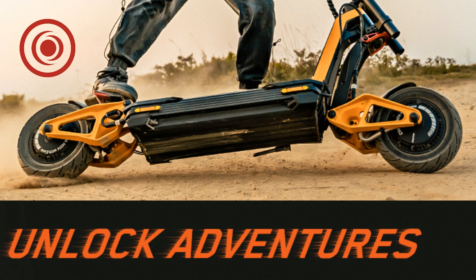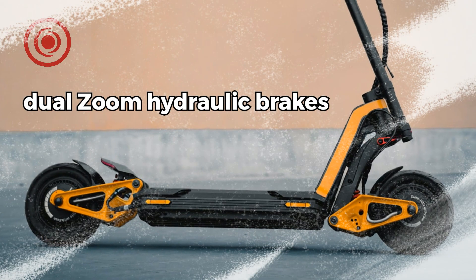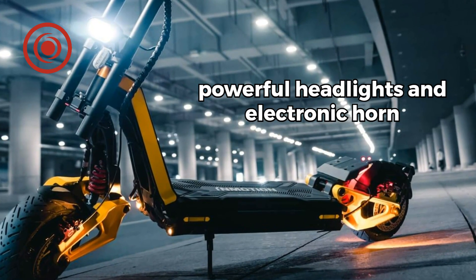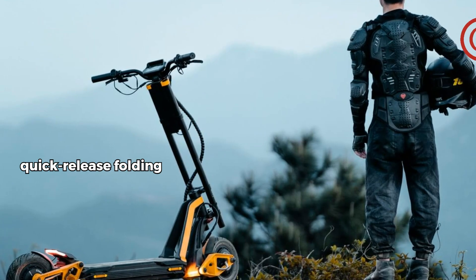Experience precision with the half-twist throttle and stay informed with the clear 4.2-inch LCD display. Safety first — reliable stopping power with dual Zoom hydraulic brakes, plus powerful headlights and an electronic horn included.